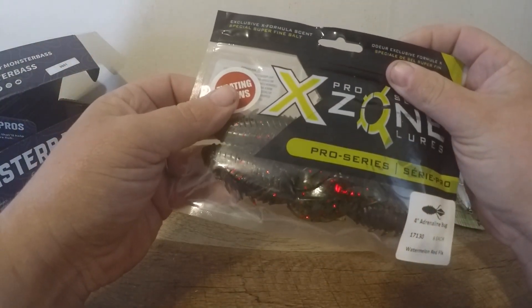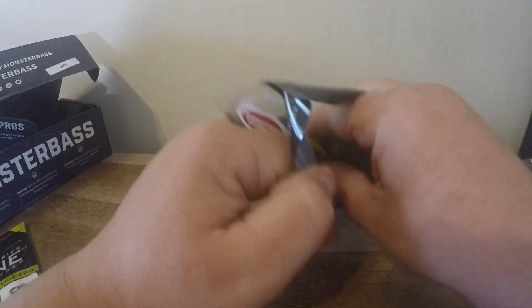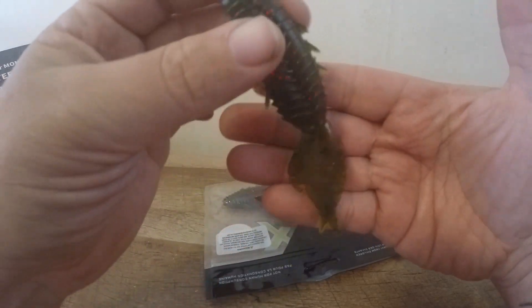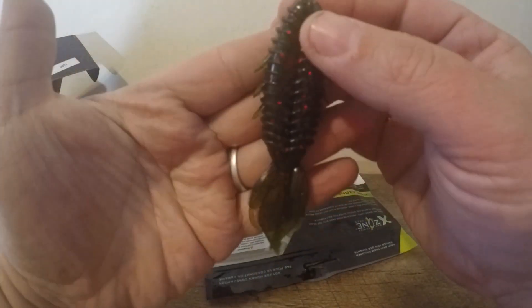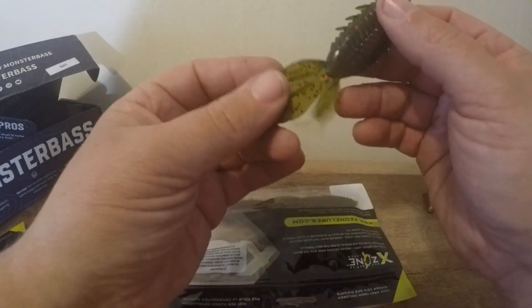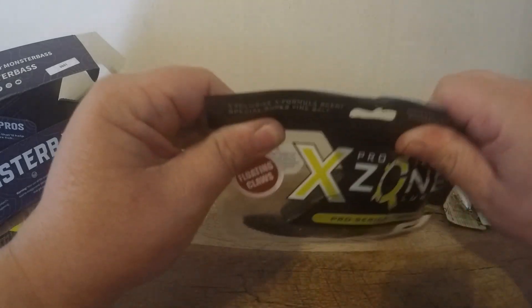Also from X Zone, we got a great flipping and punching bait — this is the X Zone Adrenaline Bug in watermelon red flake. It's definitely going to punch through cover. Killer bait with a lot of action and a little bit of smell to it, which is good.